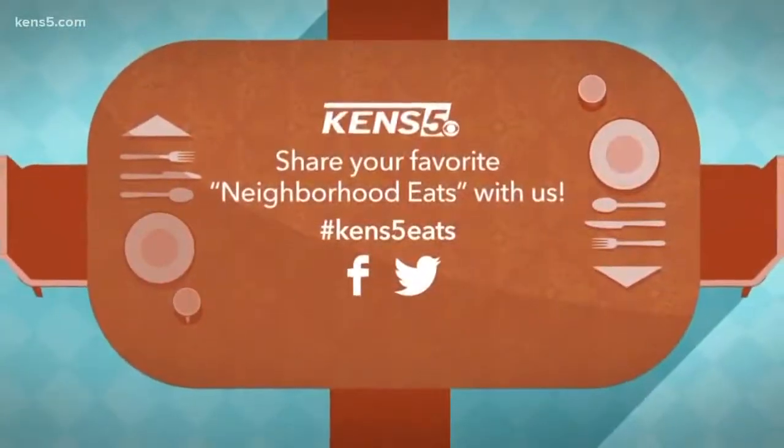If you have a recommendation for us, hit us up on our KENS5 Facebook page or send me a tweet. Just don't forget to hashtag it as KENS5.